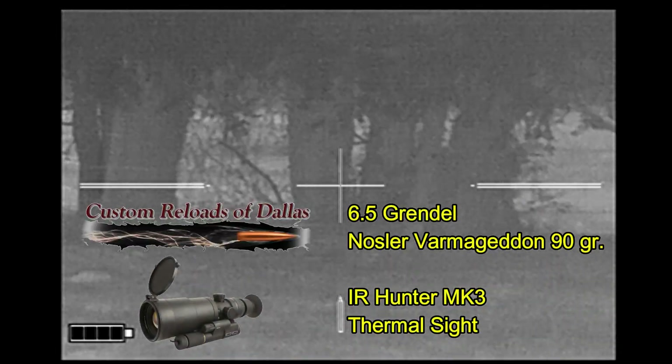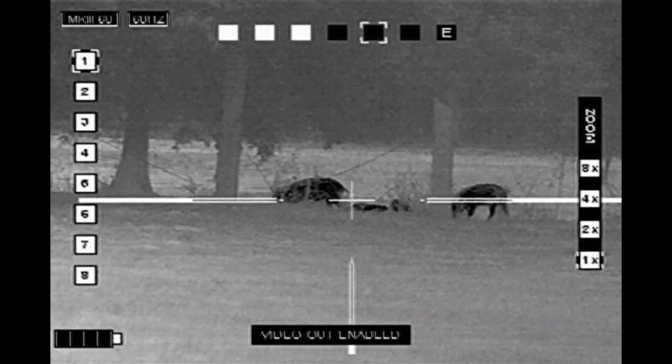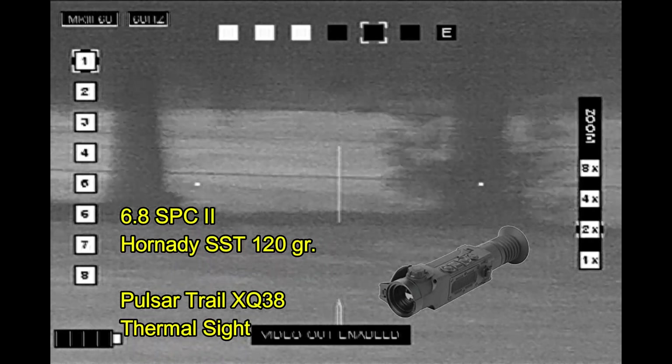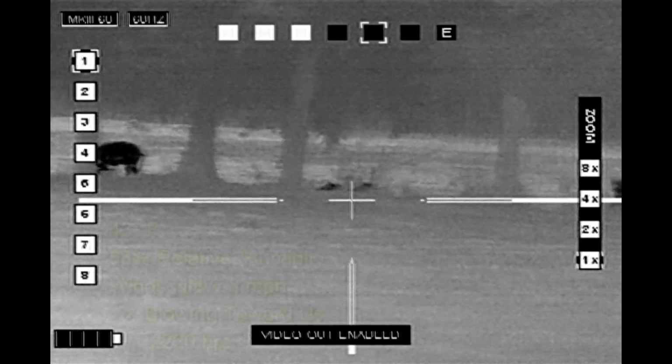I'm using custom reloads from Dallas Osler of Armageddon Ammunition and an Iron Hunter Mark III thermal scope. My partner's using Hornady SST 120-grain ammo with the Pulsar Trail XQ38 thermal sight. I'll post a link to his video at the end of mine.